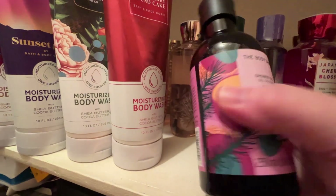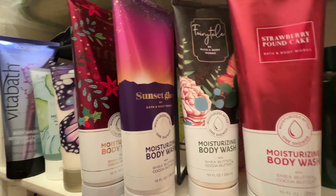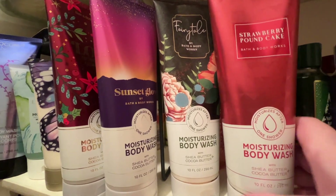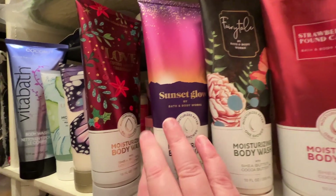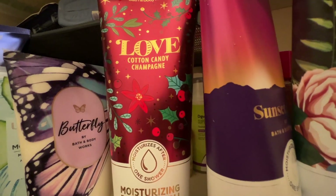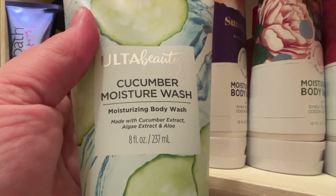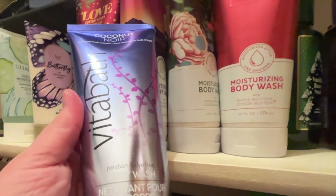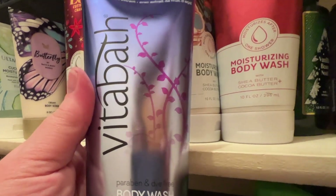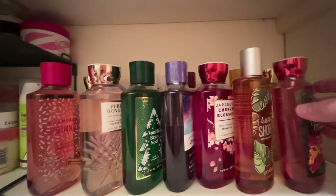Then we've got the Bath & Body Works Moisturizing Body Washes — I really like these, it's a great formula. I've got Strawberry Pound Cake, Fairy Tale, Sunset Glow, Cotton Candy, and Champagne from the Christmas collection. I've also got a butterfly body scrub and an Ulta Cucumber Moisture Wash. I just got this Vita Bath Coconut Noir Wash from Ulta — I think I just needed to get to free shipping, so I thought I'd try that one.